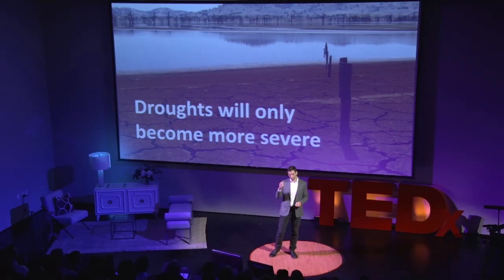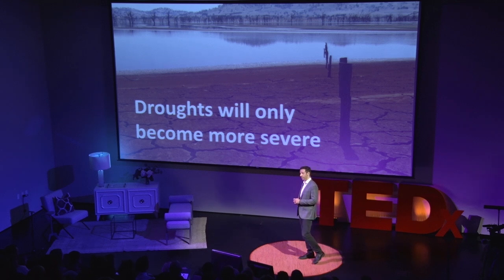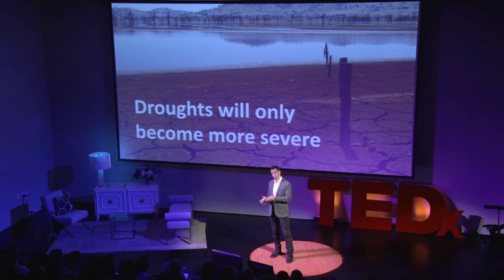Another big impact of climate change on our water is droughts. We're all familiar with the drought on the West Coast these days. The drought in the Middle East is the worst in 900 years, thanks to climate change. That has led to food shortages in the Middle East, which was one of the major contributing factors to the Arab Spring and the conflict in Syria right now.